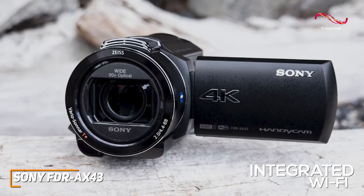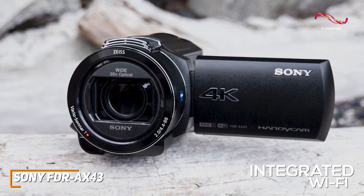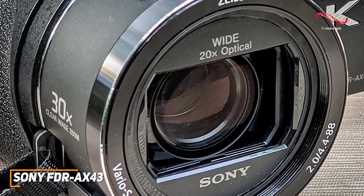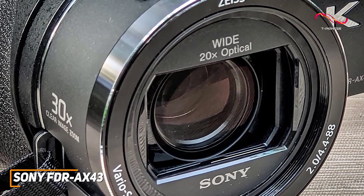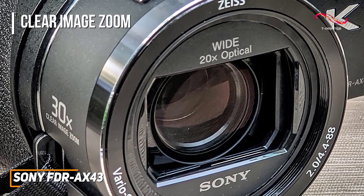It's quite easy to use and comes with integrated Wi-Fi technology that allows you to control the camera from your phone or live stream footage in real time. It also comes with a Carl Zeiss Vario-Sonnar T lens that includes a 20x optical zoom to capture faraway footage, along with a useful Clear Image Zoom feature that lets you extend the zoom up to 30 times at 4K mode.